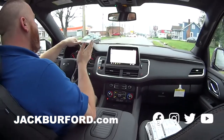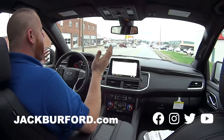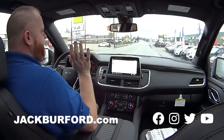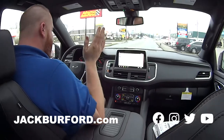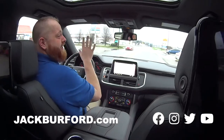Check it out — jackburford.com. The stock number on this one is 10835. Come see us in person. Test drives are free — we'll get you something to drink, get you out of this nasty rainy weather and up into a new vehicle. This is a gorgeous Suburban, I have to admit.